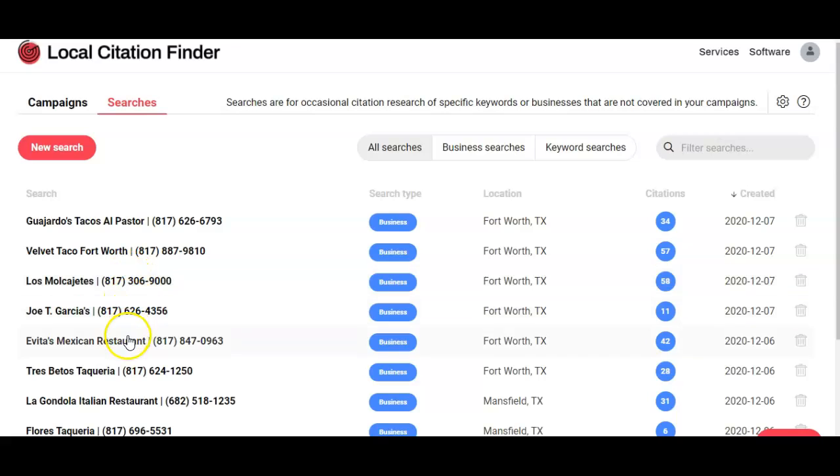I also listed these other restaurants in here so that we can find citations. If we click on their numbers right here, it pulls up a list of the citations and directories that we can add your information to. If this sounds like it's easily done, it's because it is — the only thing is that it takes a lot of time, it's a lot of copy and pasting. But like I said, that's what I'm here for.